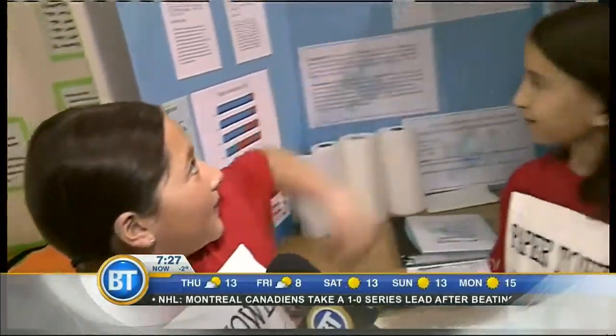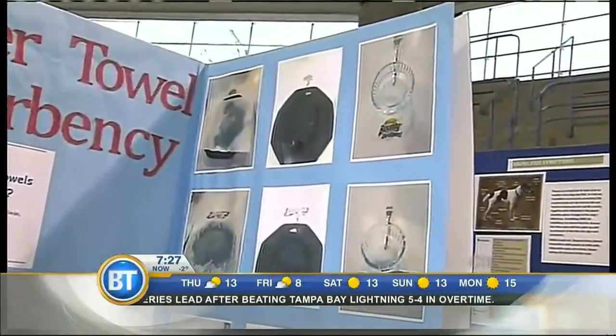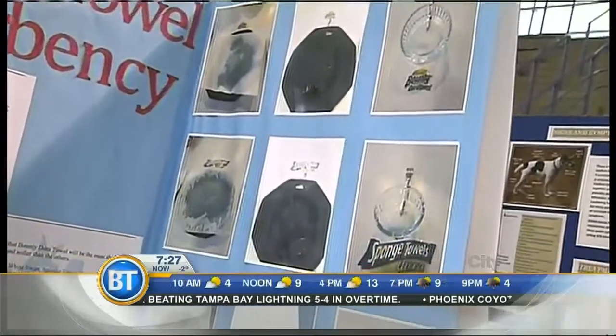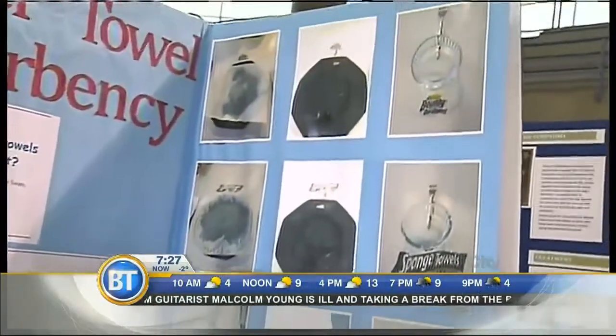We wanted to know which brand of paper towel would soak up the best. When we did the project, we used a black plate and blue food coloring so we could see the water. After we were done with the experiment and finished putting the paper towel on the plate, we used a fork and lifted up the glass bowl so you could see how much water was left behind when the paper towel was done soaking up.